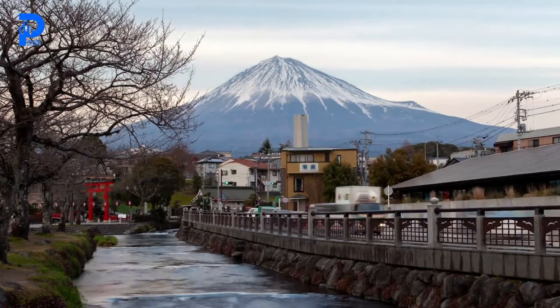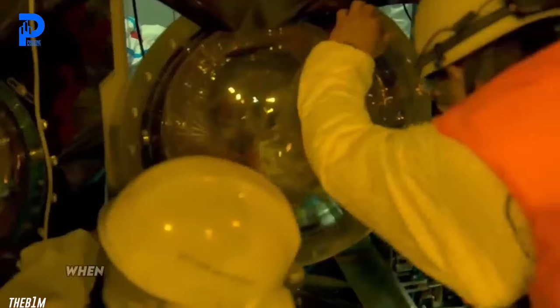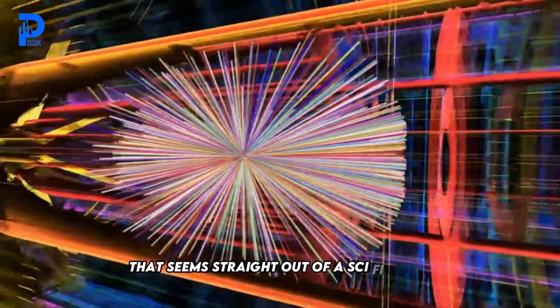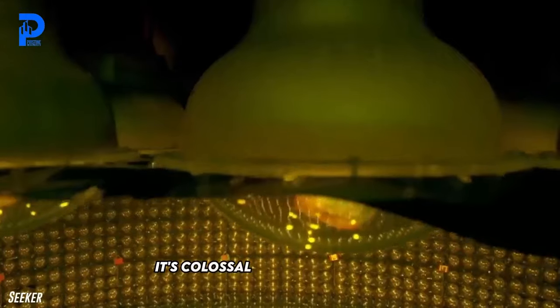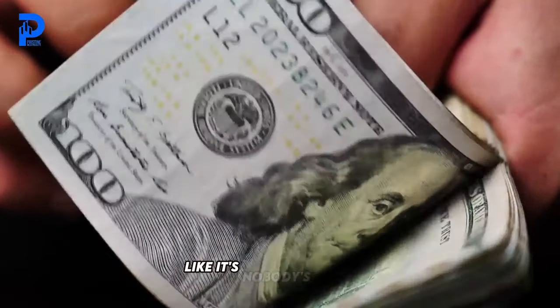Imagine you're strolling through the picturesque landscapes of Japan, soaking in the serene beauty, when suddenly you stumble upon a construction project that seems straight out of a sci-fi movie. This thing is not just big — it's colossal. We're talking about a structure that's devouring over half a billion dollars like it's nobody's business.